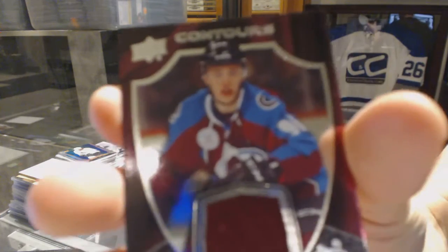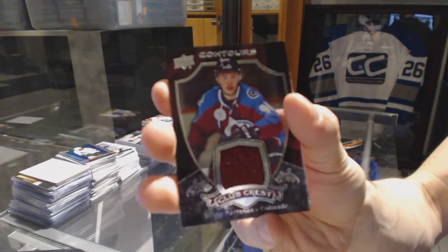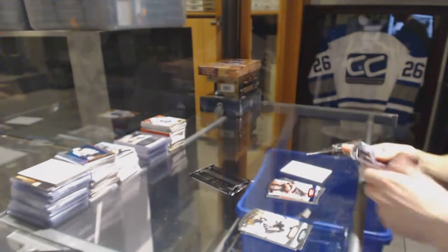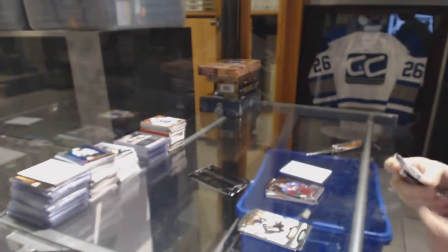We've got a club crest jersey for the Colorado Avalanche, Miko Rantanen. And a blue parallel number 499 for the Dallas Stars, Jamie Benn.